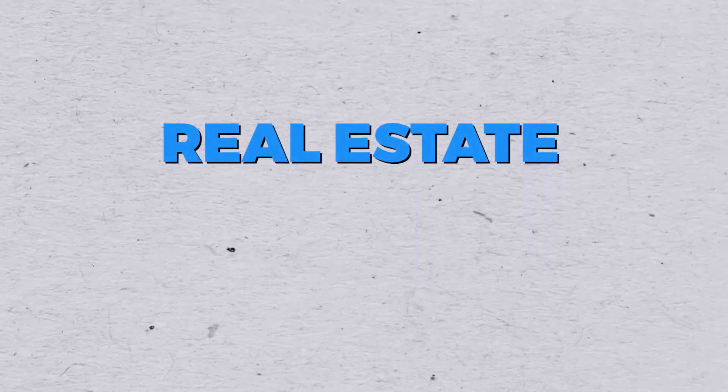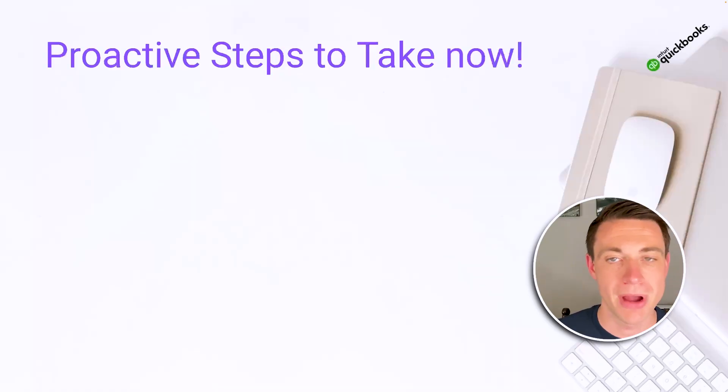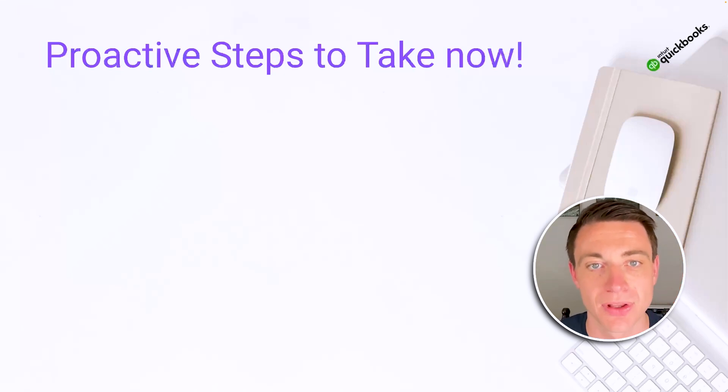Everything I'm going to talk about today, we reference this in module four of our end-to-end real estate accounting bootcamp — check that out. This is where we go through the entire system, but let's get some quick wins as well. Here are the proactive steps that we can take now to ensure that we have a really successful and less burdensome tax season.